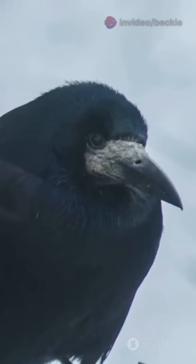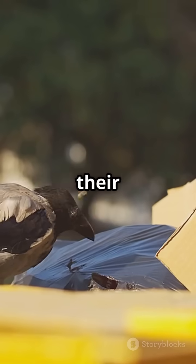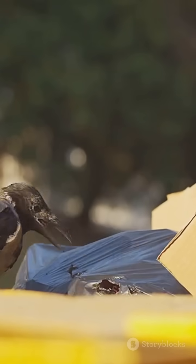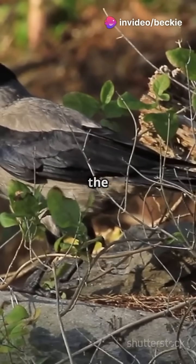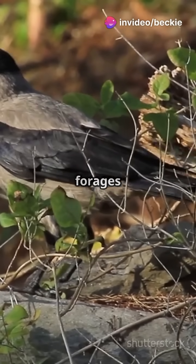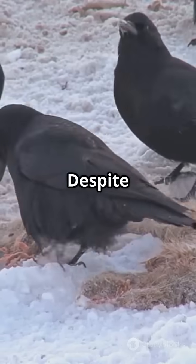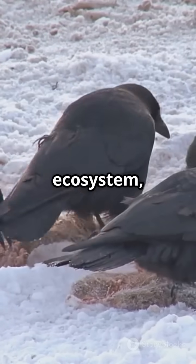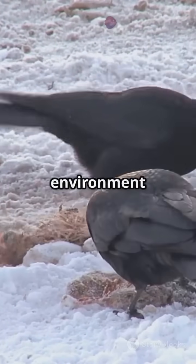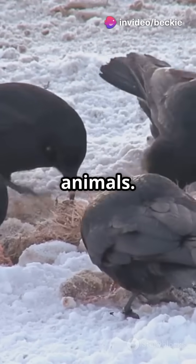Now, what about behaviour? Carrion crows are known for their adaptability and intelligence. They are scavengers, often seen feasting on carrion, hence their name. This distinguishes them from the common crow, which mainly forages for seeds and insects. Despite their scavenging habits, carrion crows play a crucial role in their ecosystem as they help clean up the environment by consuming dead animals.